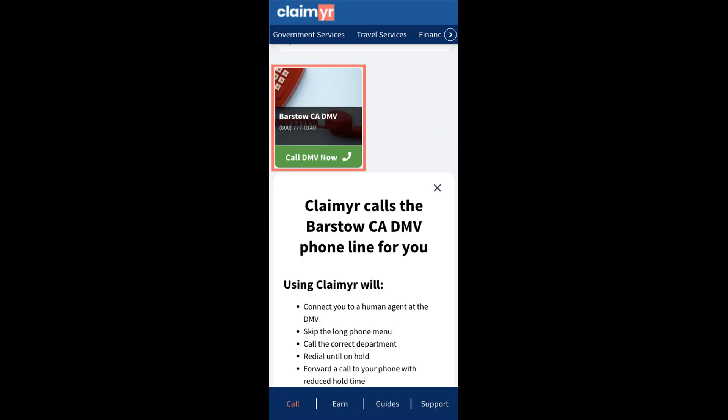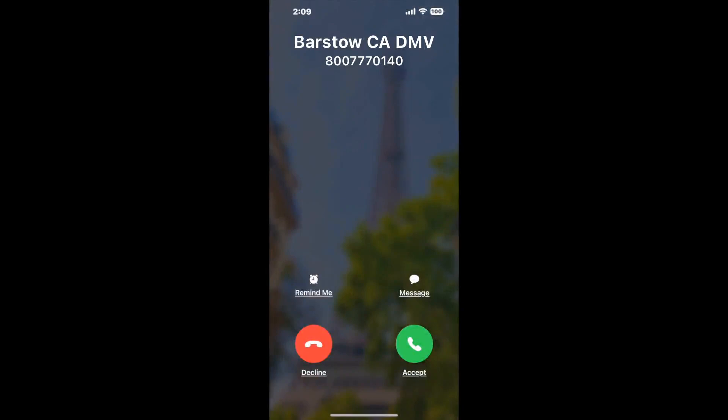Claimer can automatically call any phone line for you. It'll connect you directly to a human at Barstow CA DMV. It dials the number and stays on hold for you while it waits for an agent to take the call. When it detects an agent, it'll send the call to your phone. And here is Claimer sending me a callback from Barstow CA DMV with an actual agent on the line.